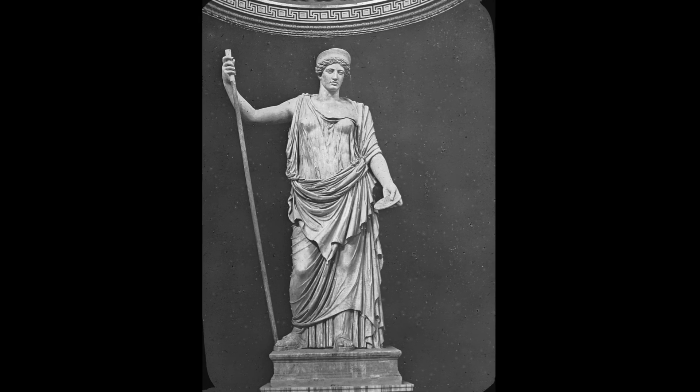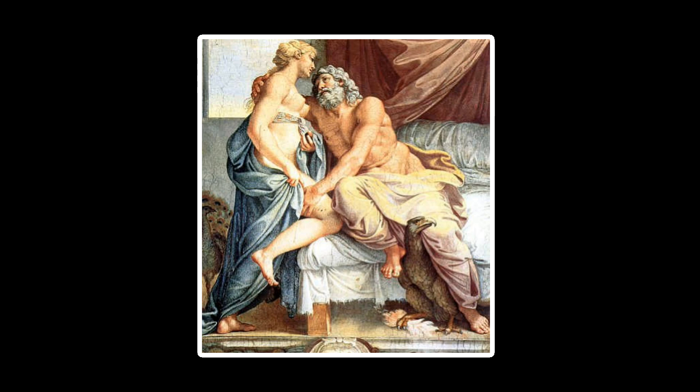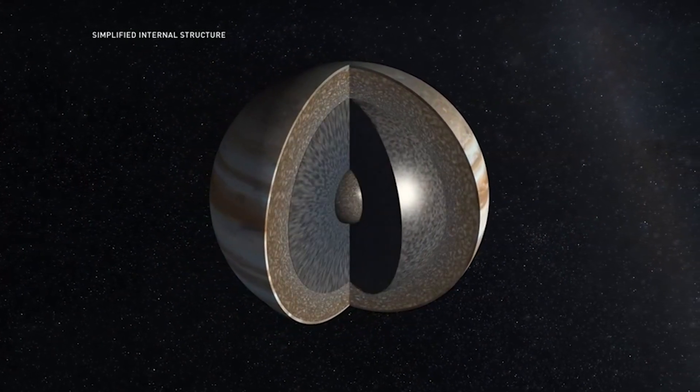Lastly, you may be interested in how Juno got its name. It comes from Greco-Roman mythology. The god Jupiter drew a veil of clouds around himself to hide his mischief, but his wife, the goddess Juno, was able to peer through the clouds and see Jupiter's true nature. An apt name for a mission to look deep into Jupiter's atmosphere.